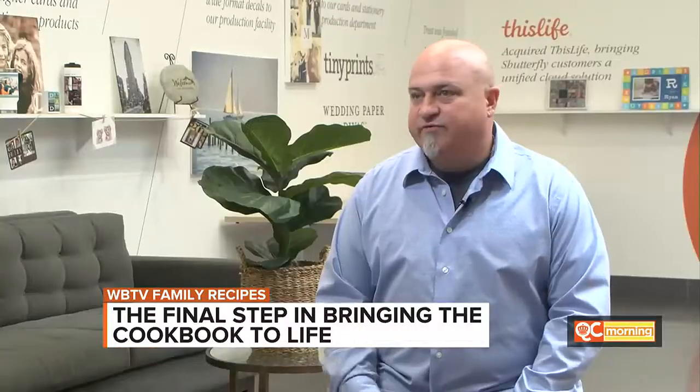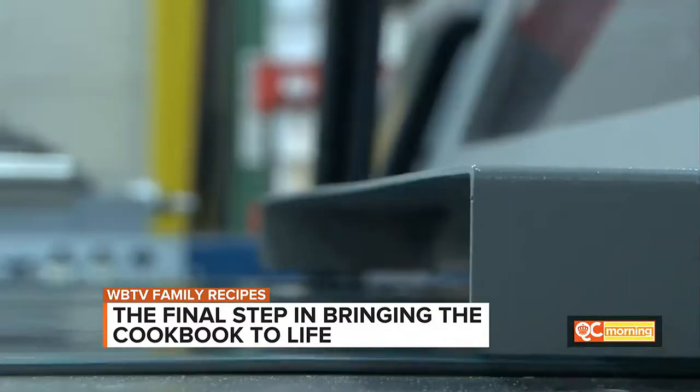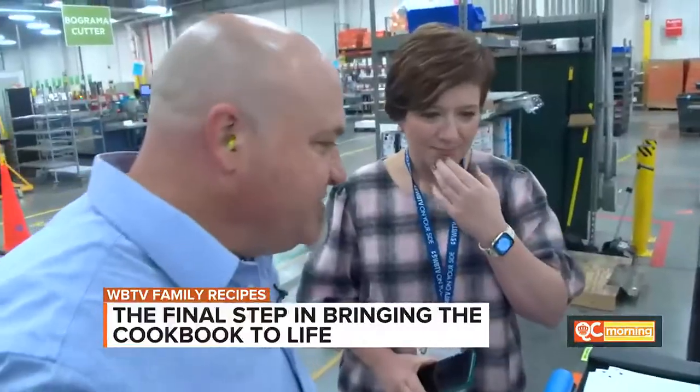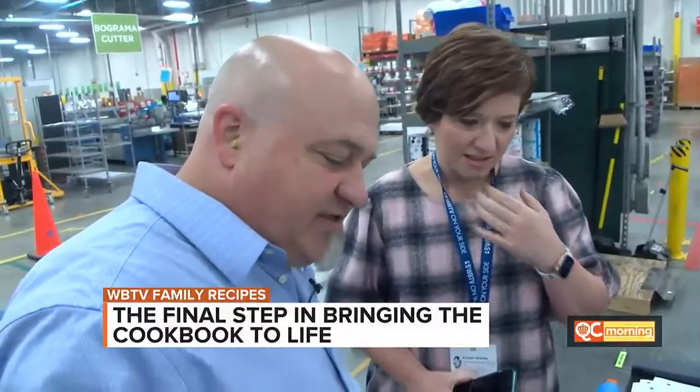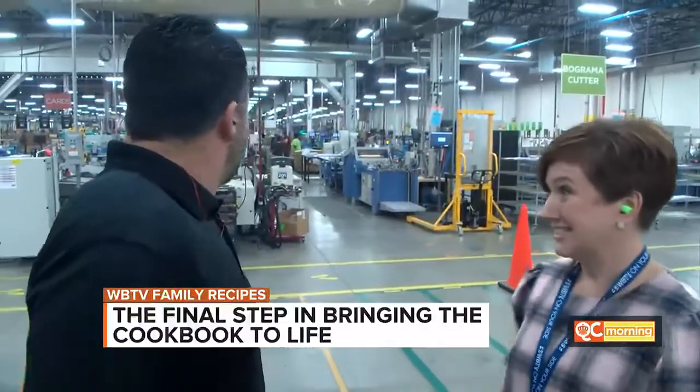We have hundreds of people that come to work every single day making memories for people. This 300,000 square foot facility is where cards, photo books, and canvas wall hangings are printed. Site director Scott Jones and production manager Chris Oxendine